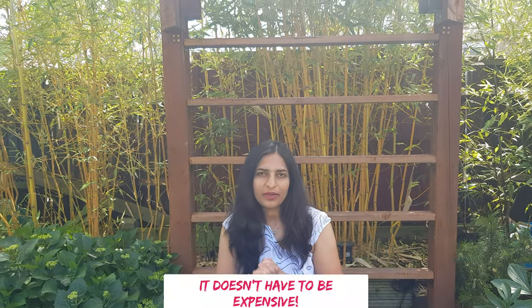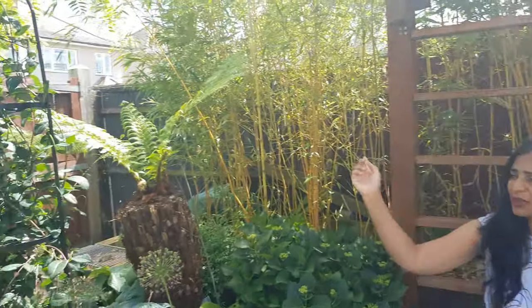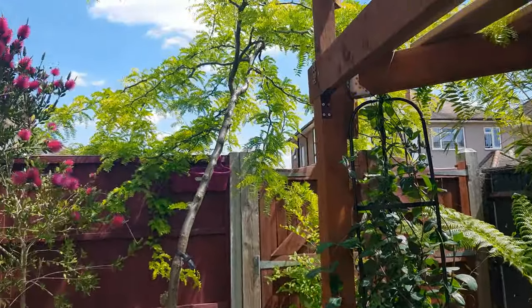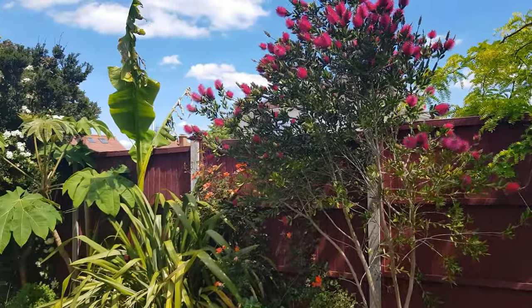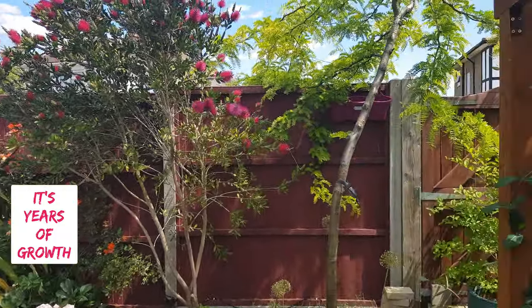Welcome back to Urban Tropical, this is Raj. Today we are going to discuss a really important topic: garden privacy. It doesn't have to be expensive — it can be achieved on a really tight budget. If you have a semi-detached house or a terraced house, there are always overlooking problems and you want your own oasis. When we bought this house we had so many privacy issues, and now we have covered it with so many lovely plants.